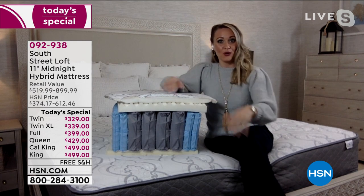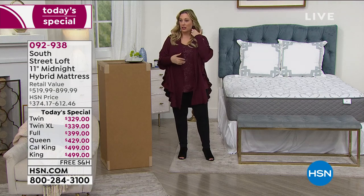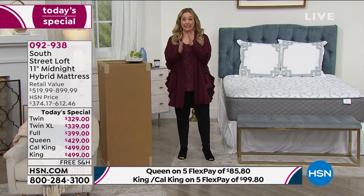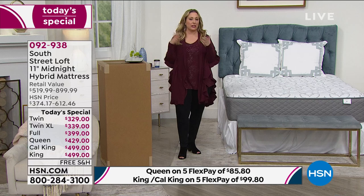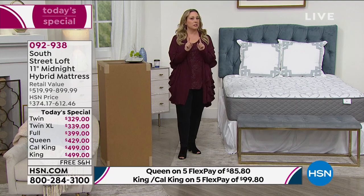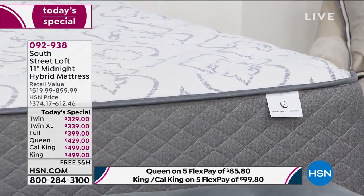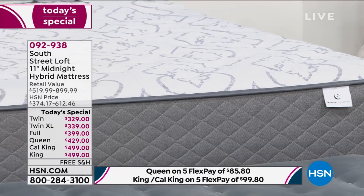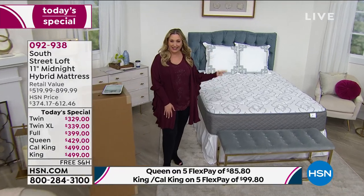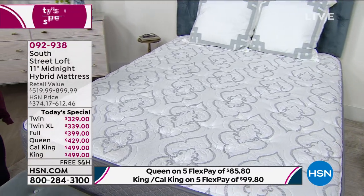The convoluted foam relieves pressure points as you can see with her body position, and you get the comfort layer of foam on top. We have about 10 minutes left in this presentation. Today's Special with a mattress only happens maybe three times a year — today is the day. This price is exclusive to HSN; you cannot get the South Street Loft 11-inch Midnight Hybrid Mattress anywhere else, and the only time you can get this price is today. Free shipping and handling, five interest-free payments.